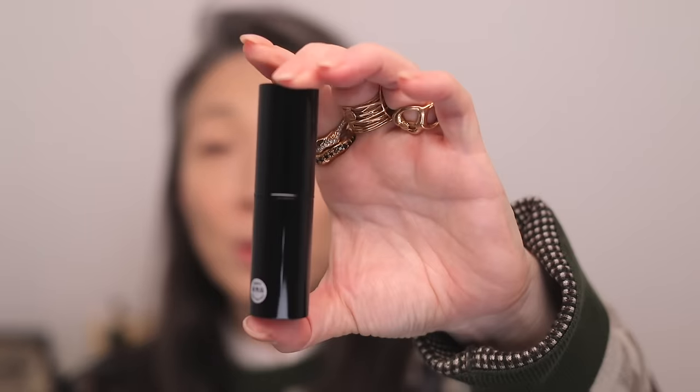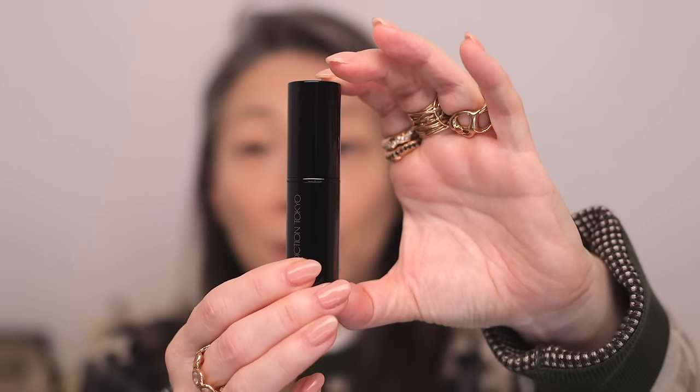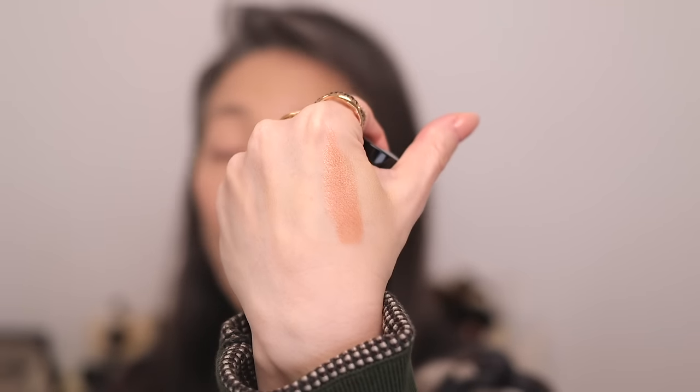Let's move on to these Addiction Tokyo Glow Sticks. I have Ember Glow and I have Sober Rose. Here's what the packaging looks like, and here is Ember Glow. These are like a glowy blush — really pretty. So that is very warm toned. And then Sober Rose is much cooler in tone.